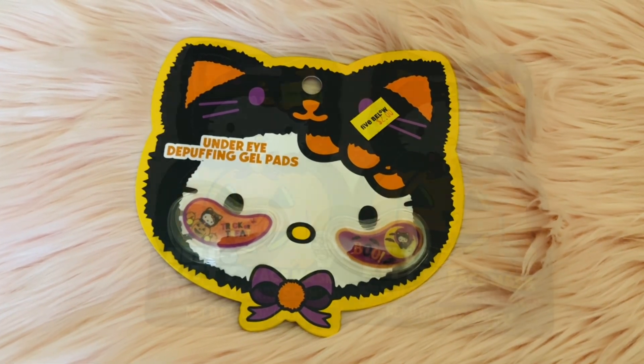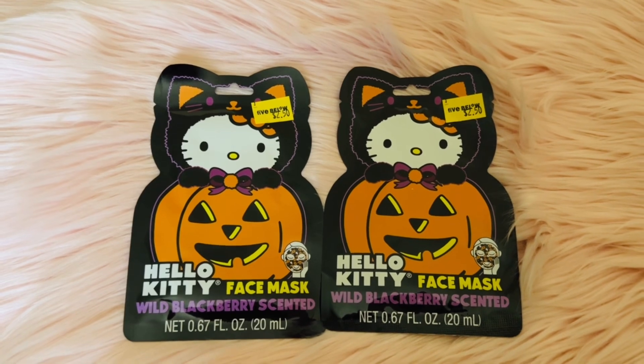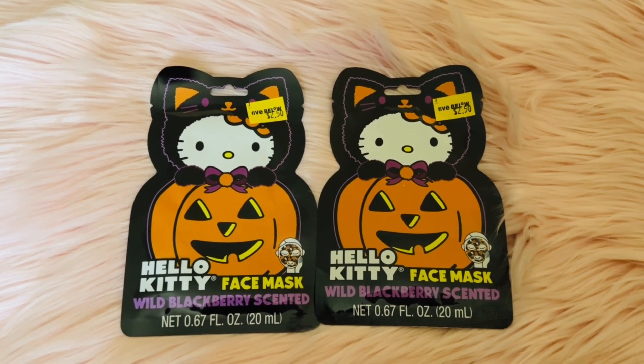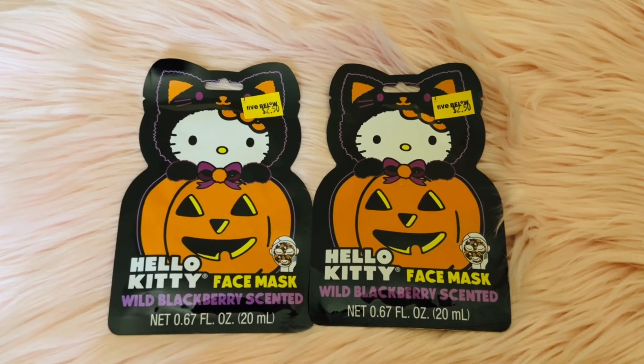In the checkout line my husband saw these and said go look at them, so I went over and grabbed two — one for me and one for Aubrey. So excited to try these little face masks.